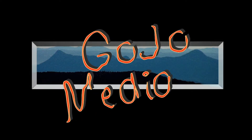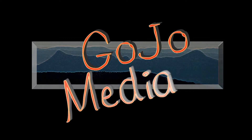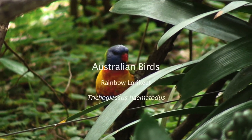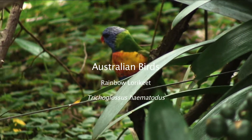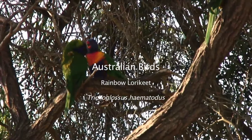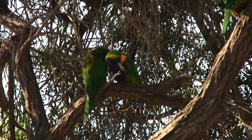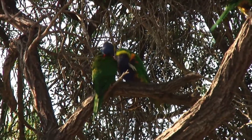Australia's got so many different forms of parrot. One of the most colourful of them is the rainbow lorikeet. They love to stay together in family groups. This particular pair has something to scratch about.